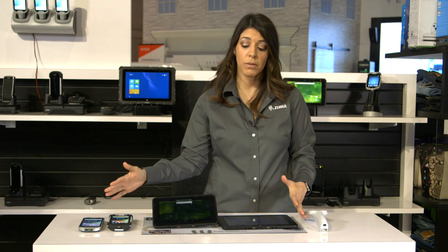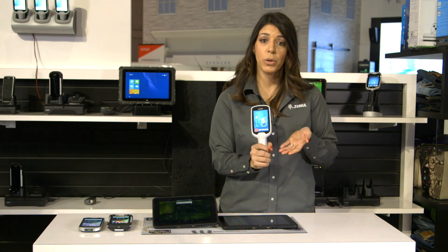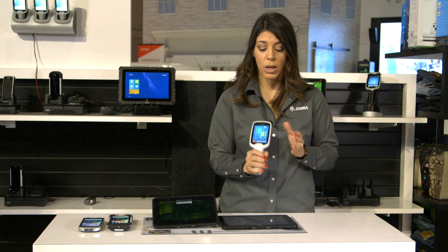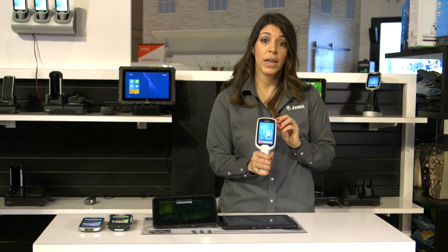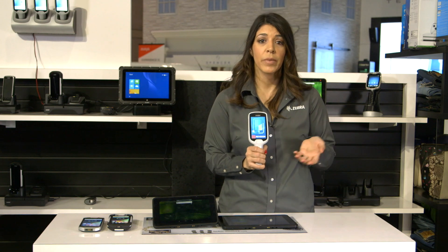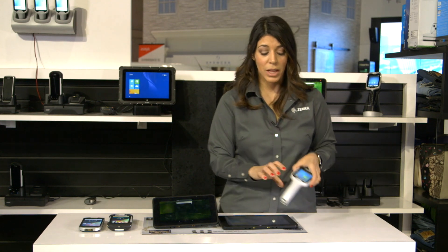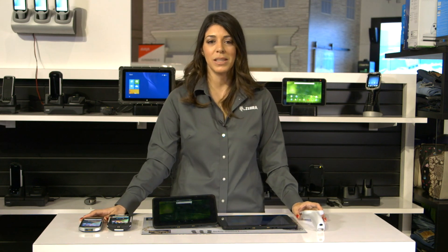But we're not only showcasing devices for retail associates — we also have a new mobile computer for customers to use, which is our MC18 with Android Lollipop. This allows customers to scan as they shop and self-checkout, allowing them to control the customer experience. If you'd like to learn more about our retail mobile computing solutions, visit us at Zebra.com.